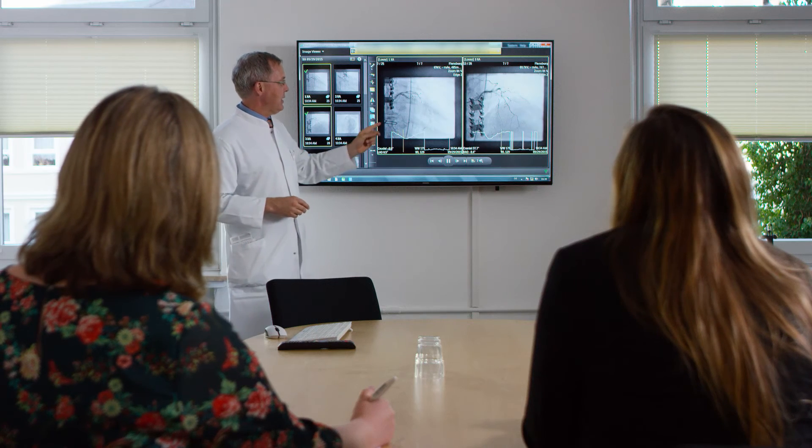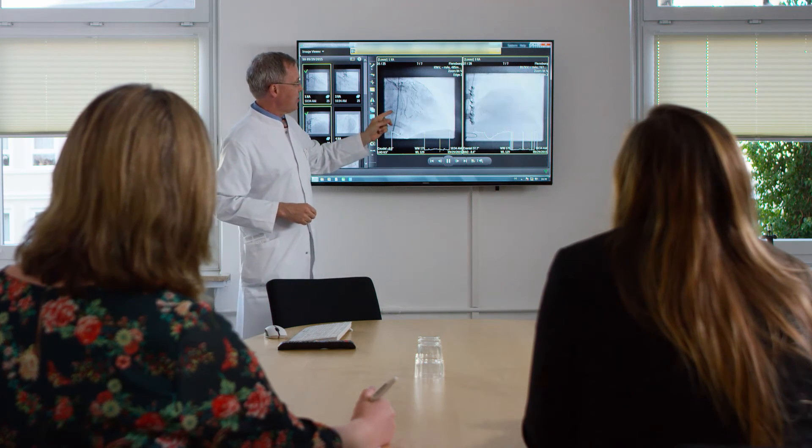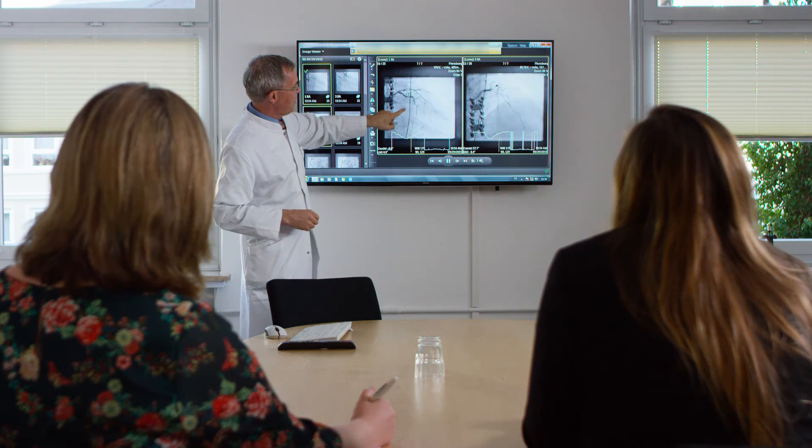IntelliSpace Cardiovascular also has advantages in educating our medical students, because we can easily access all the cardiac imaging and show it to students, demonstrating the patient from a more holistic view.